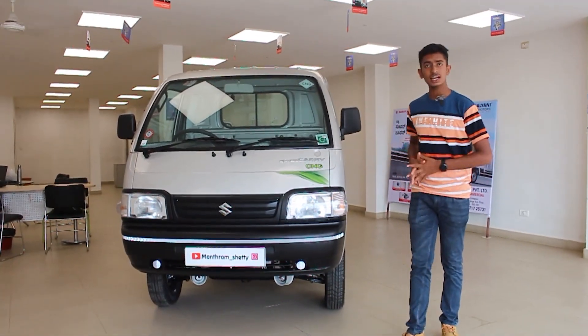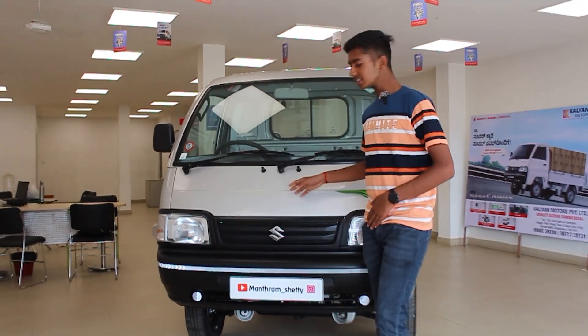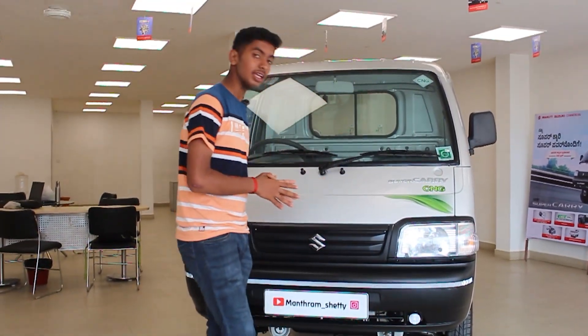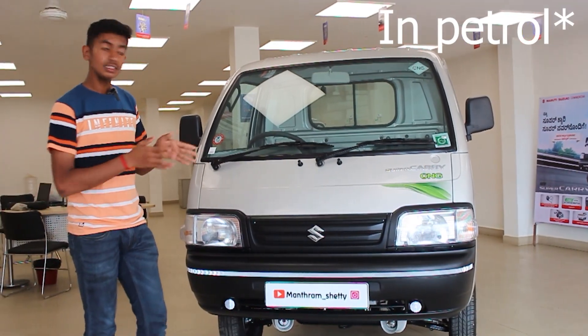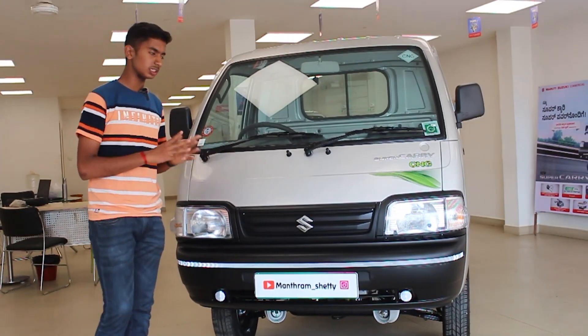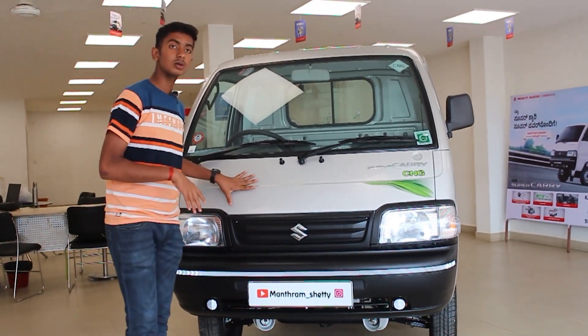This is a pick-up truck. Let's start with the specifications. The Super Carry has a K-Series 1.2L 4-cylinder dual-jet engine with 85 PS and 104 Nm of torque. It also has a CNG variant — you can choose either petrol or CNG.